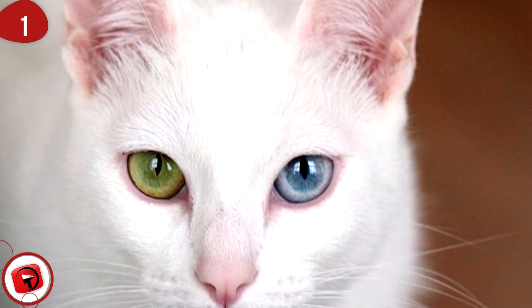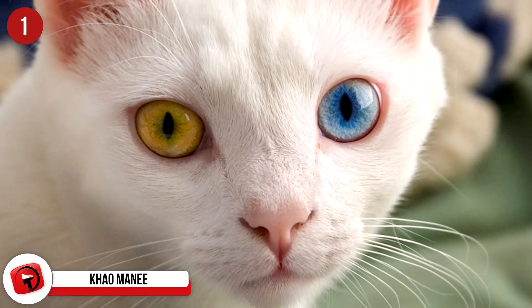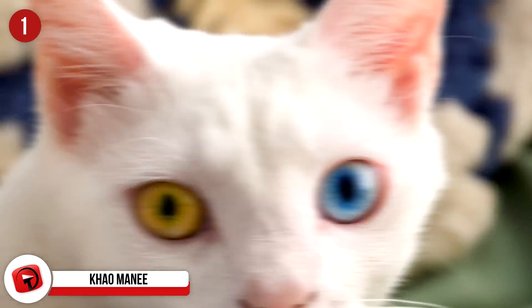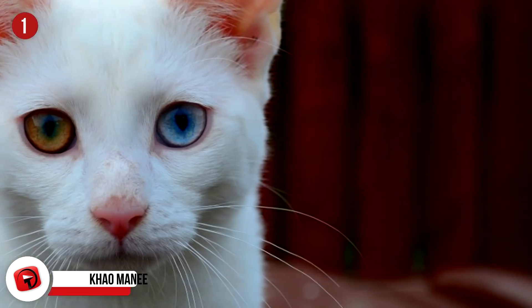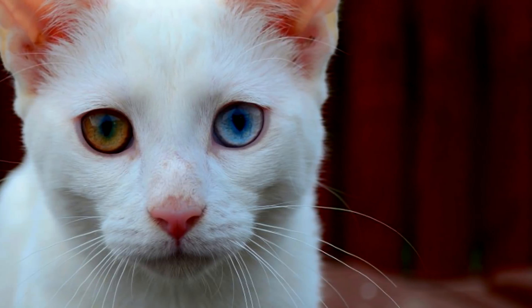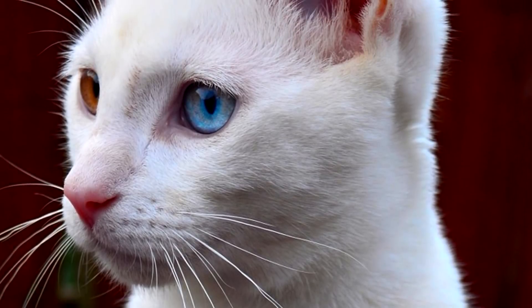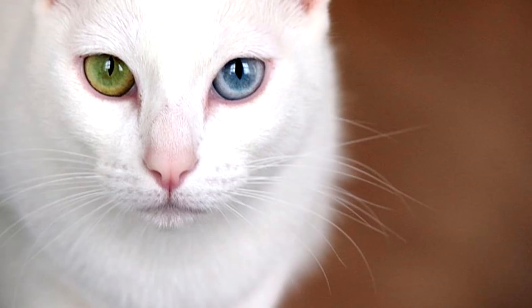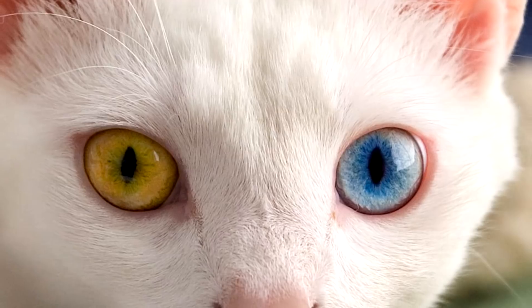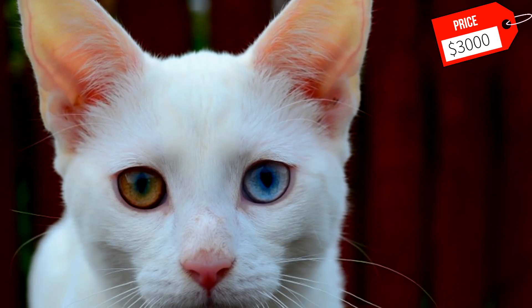Kaumani: Of all the breeds on this list, the Kaumani stands out thanks to its beautiful eyes. This breed is well known for having two different eye colors, usually a pair of yellow and blue. Thanks to its eyes and beautiful white coat, it is sometimes referred to as the white gem. No matter who comes to visit your home, the Kaumani will want to greet and play with them. Due to their outgoing personality, they make great companion cats for any family. As with most other rare breeds of cats, the Kaumani is usually only found through a breeder. Expect to pay around $3,000 to bring them into your home.